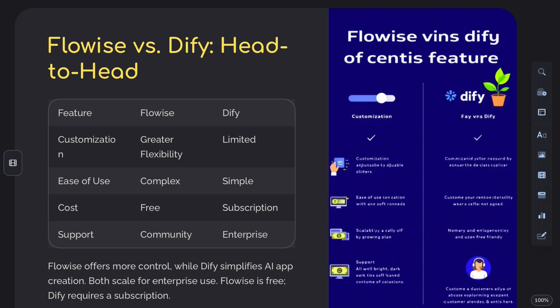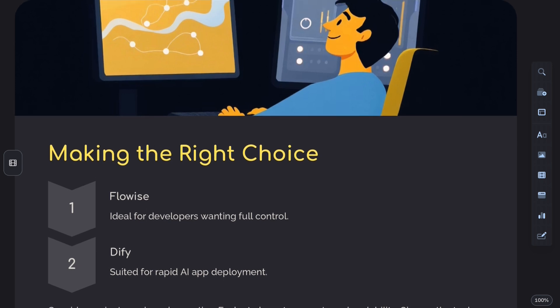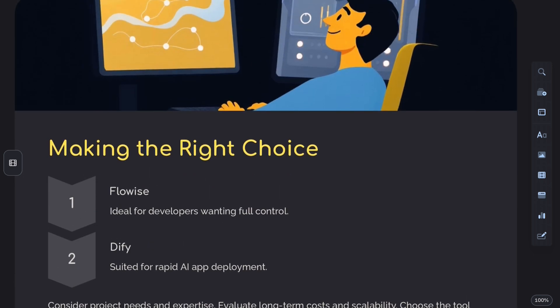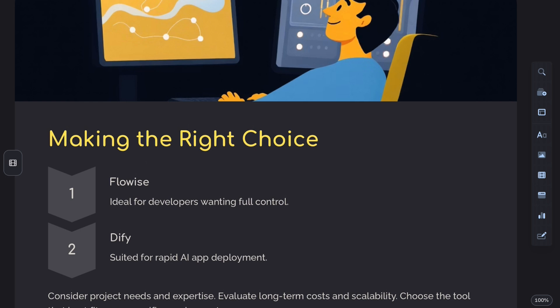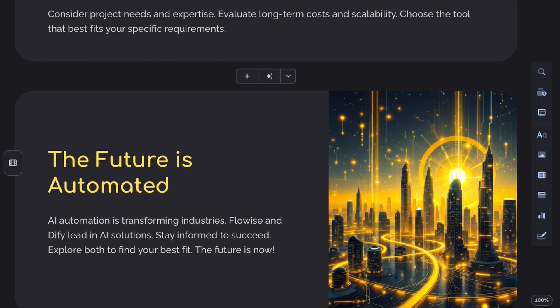In terms of use cases, FlowWise shines in complex automation scenarios like multi-layered document processing, while DiFi is great for chatbots, semantic search, and fast app creation with efficient data workflows.